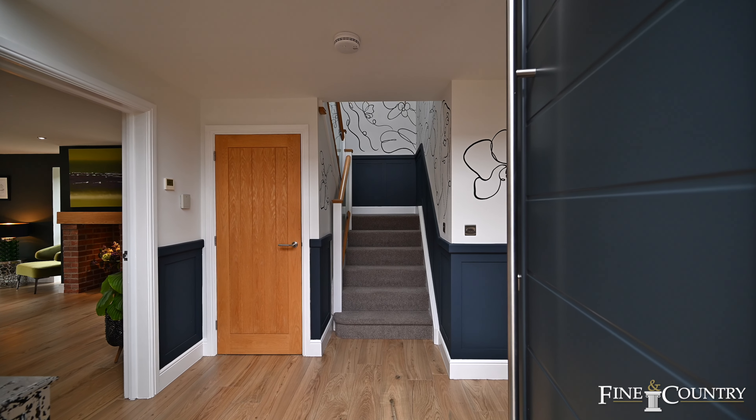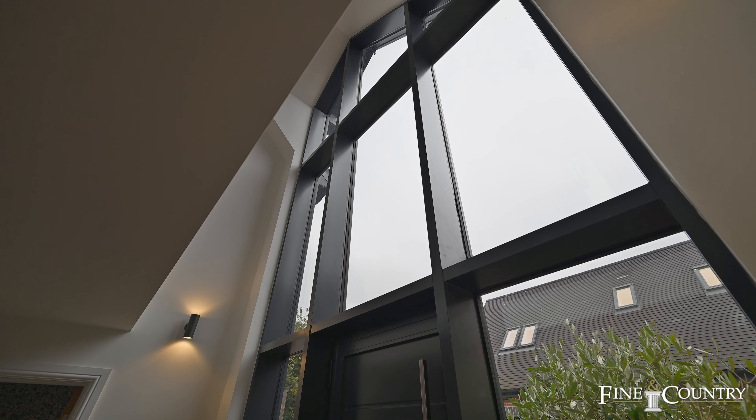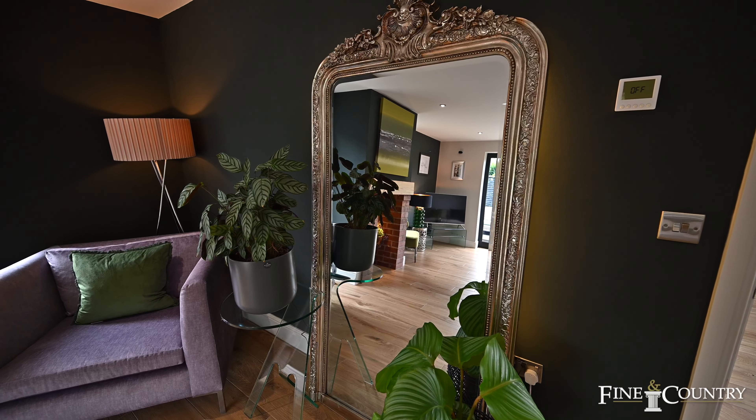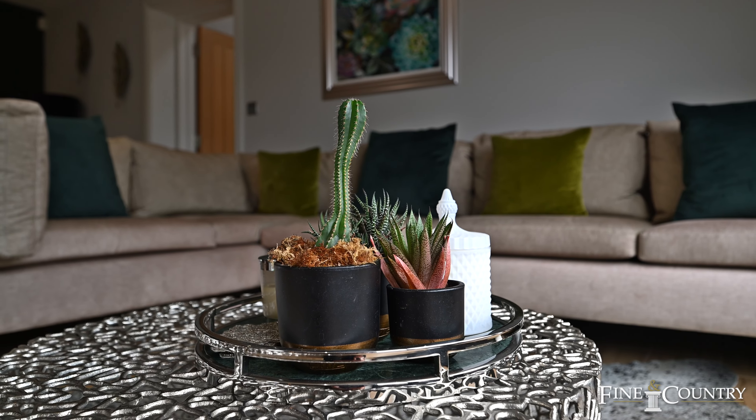Maple House is filled with style and quality. There's oak internal doors, gorgeous panelling, and a full-height double-glazed window that overlooks the galleried landing and hallway. There's underfloor heating throughout the ground floor, and a sitting room at the rear of the house with a feature fireplace and views of the garden.